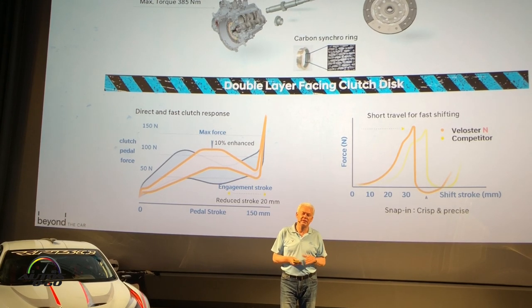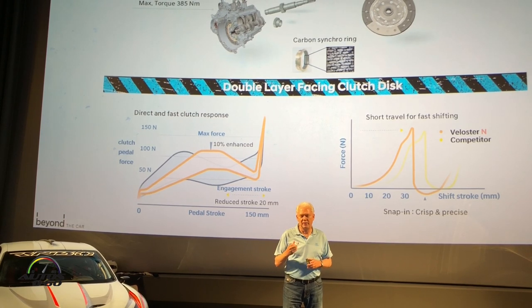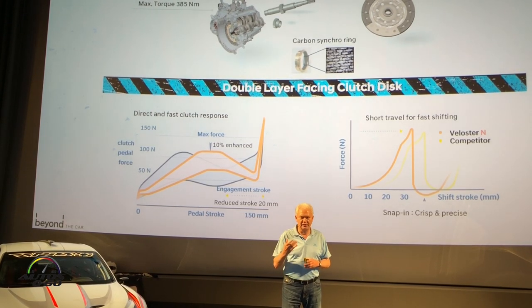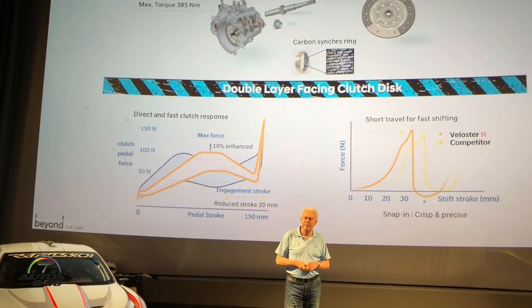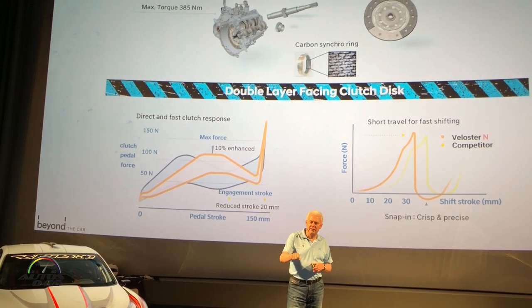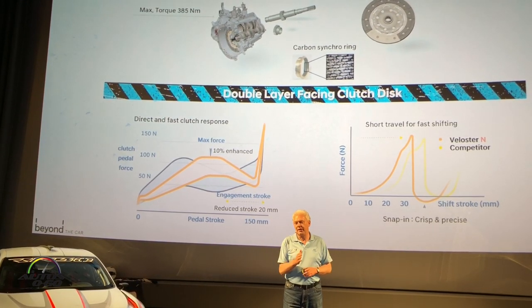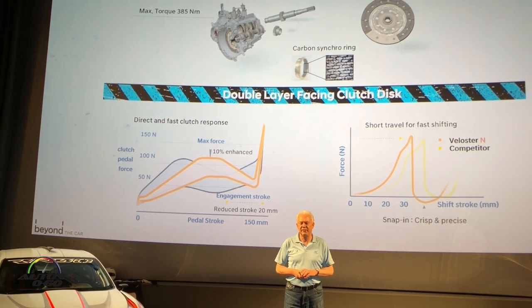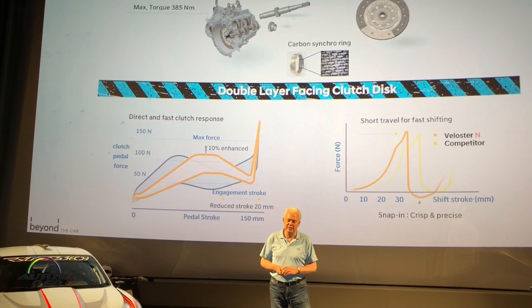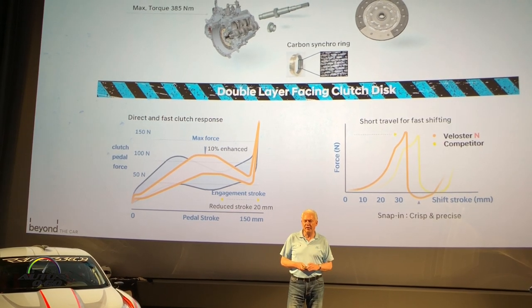We strengthened the transmission a little bit and made the shifting more responsive. We reduced the shift travel significantly, so with shorter shifting we have clear gate separation. For intense limit track driving we provide a pretty good transmission, but also for everyday driving it's still very capable and not annoying.